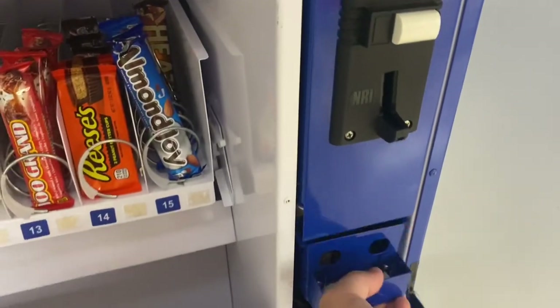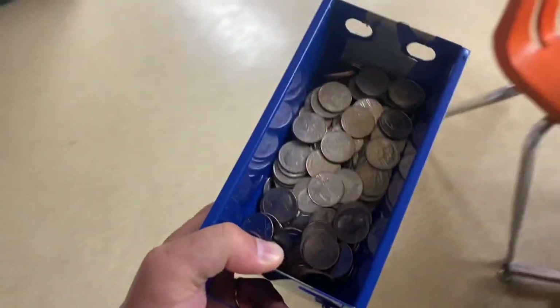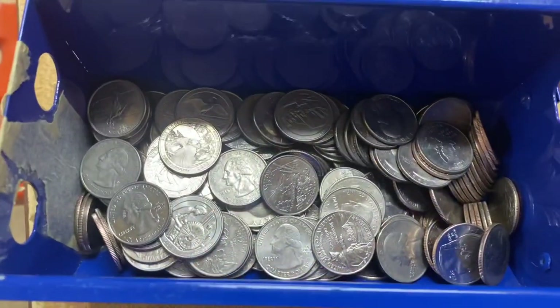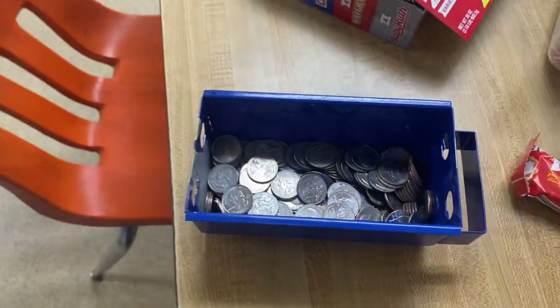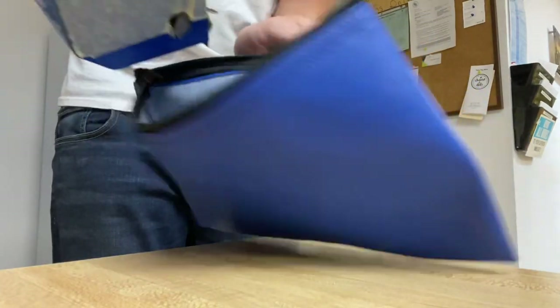Now we're going to jump into the coin collection. This machine only takes quarters, so check this thing out — she is loaded, nice and heavy. I'm going to dump it in the bag for you guys, see if you can get a good look.